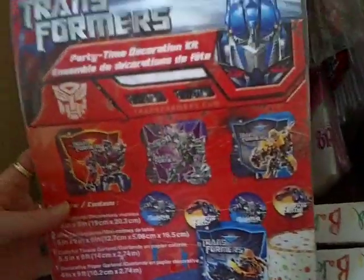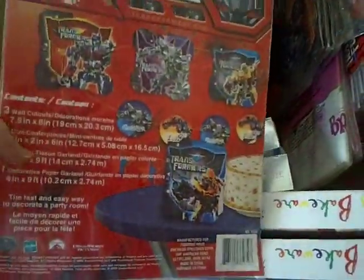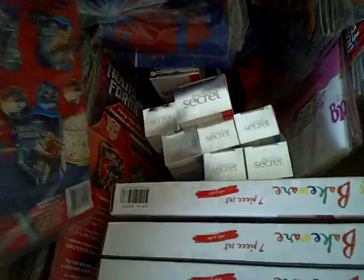I also got these Transformer birthday tickets from the same website. I'm selling them for $13 each, paid $2 for them, and I've got seven left.